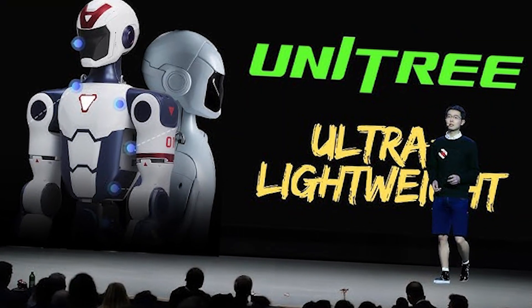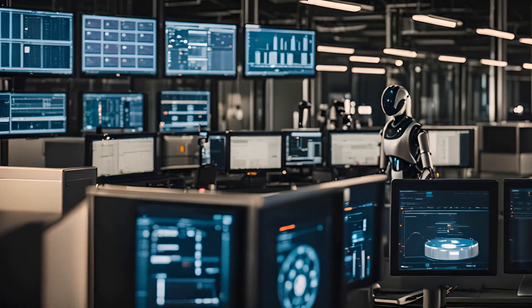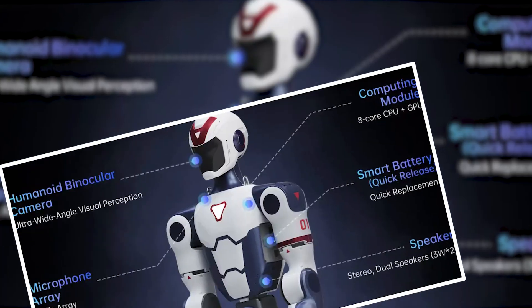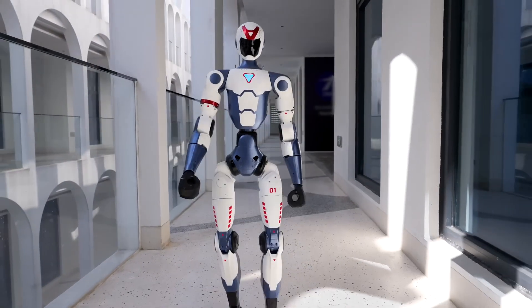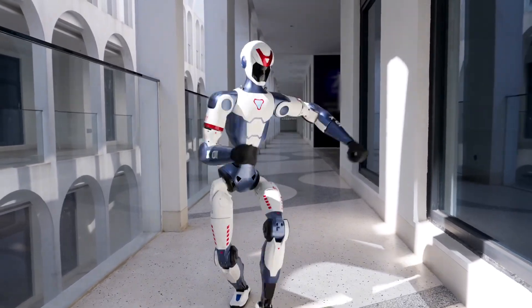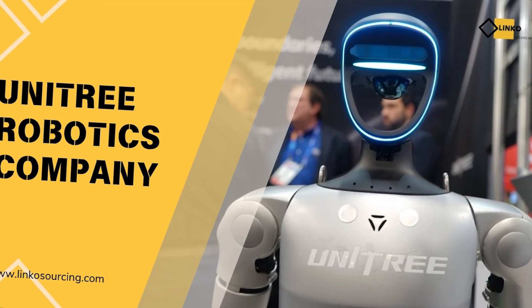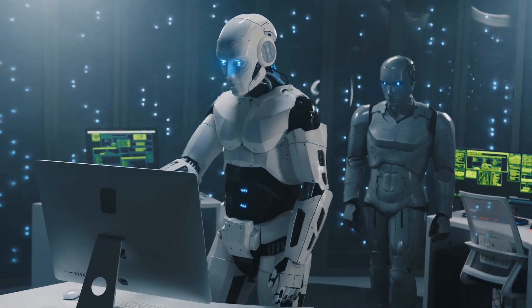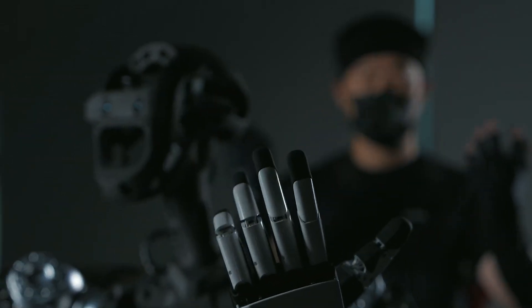The implications are huge. At this price, universities, research labs, and even ambitious individual developers can access humanoid robotics. While the R1 might not have all the capabilities of its more expensive cousins, it represents a democratization of the technology that could accelerate innovation across the field. When you combine the accessible pricing with Unitree's proven track record in industrial applications, you've got a formula that could reshape the entire robotics landscape.